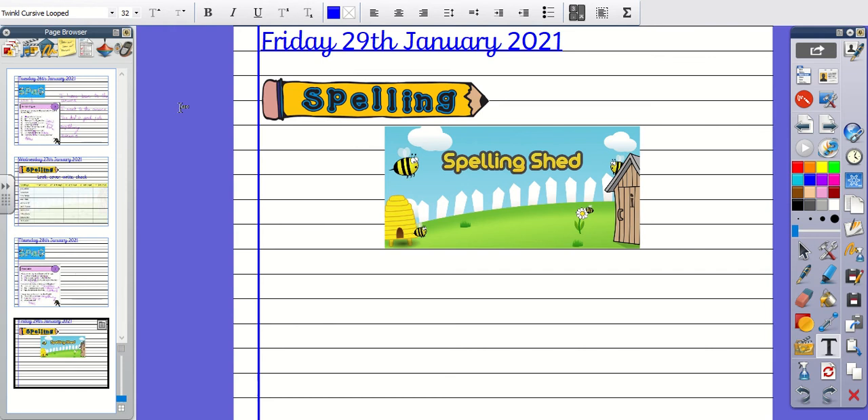Number eight, the word is Deceased. Deceased is another word for Death. The word is Deceased.